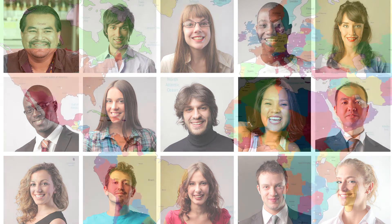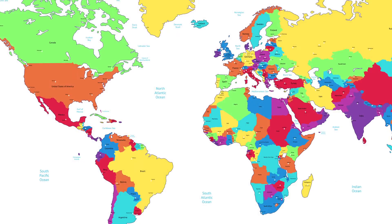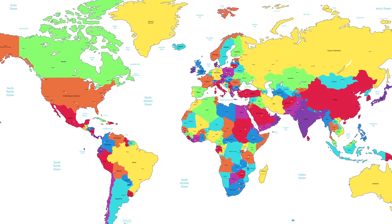Huntington's disease affects men and women equally. Affected individuals are found on every continent and from every ethnic background. The number of affected persons varies from one place to another, but it's estimated that about one out of 10,000 people is affected with this disease.